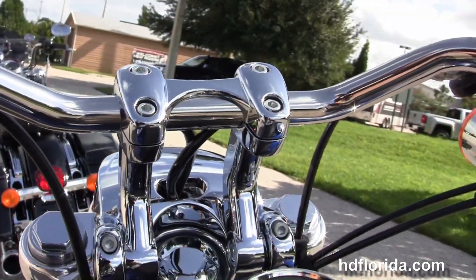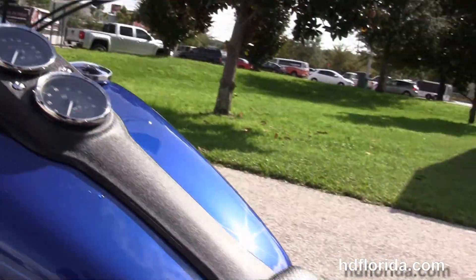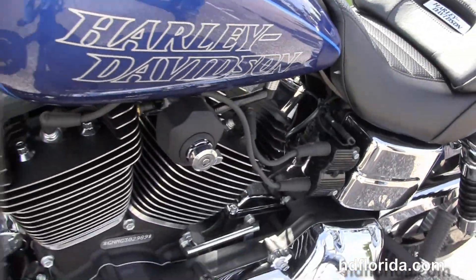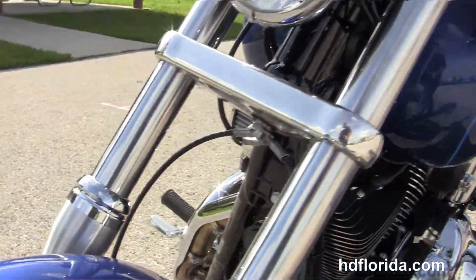Out front we've got the adjustable riser that gives you almost 2.5 inches of adjustment forward and aft. We've got the black and chrome headlight assembly out front with chrome trim ring. This bike has a factory upgraded key fob security system.